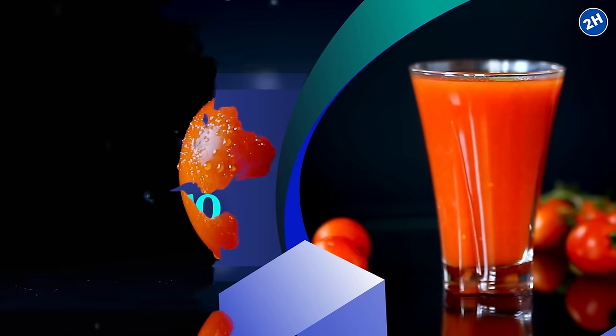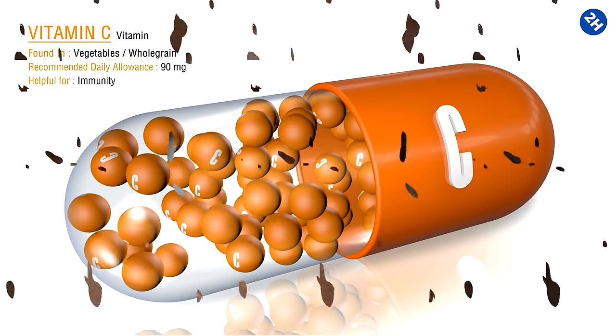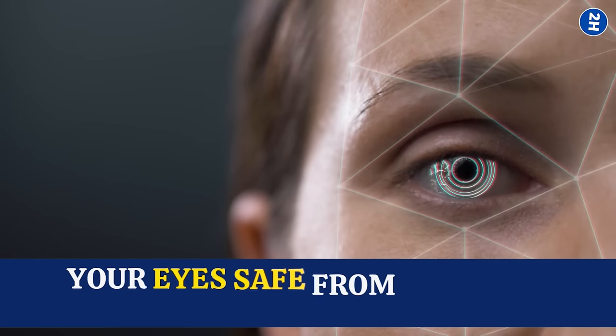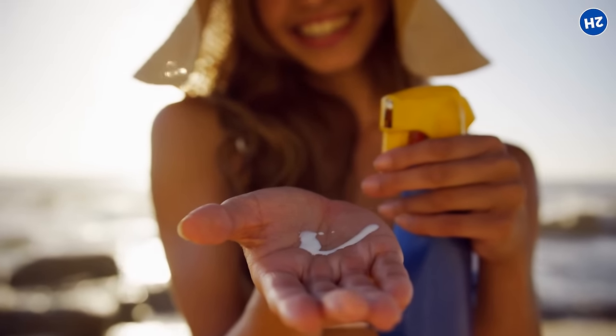Number 1: Tomato Juice. Tomatoes are packed with vitamin C, vitamin A, and antioxidants — they're like a team of eye defenders. Vitamin C is like a shield against damage, keeping your eyes safe from harmful stuff in the environment like pollution or UV rays from the sun, so it's like putting on sunscreen for your eyes.